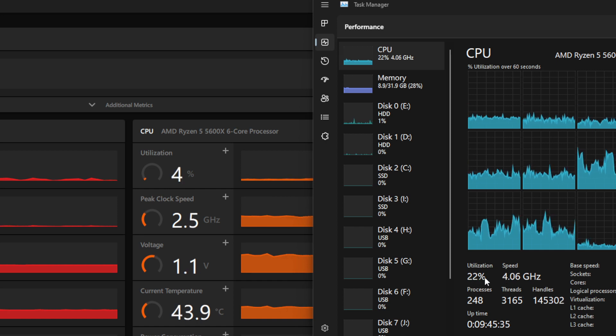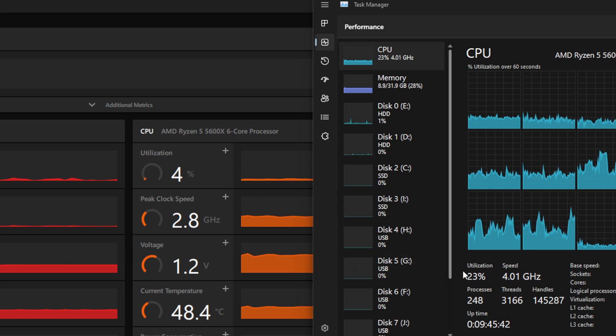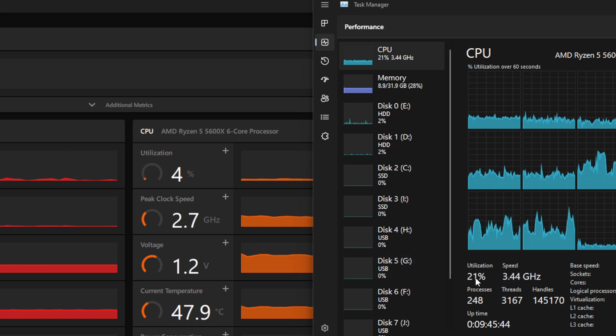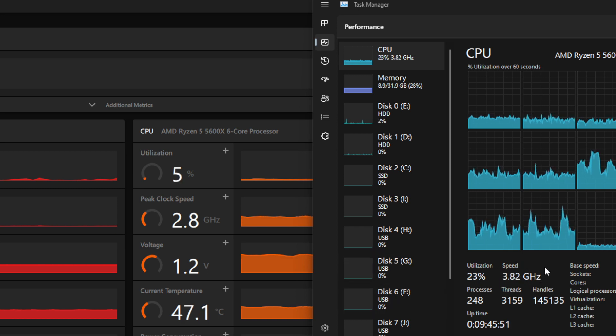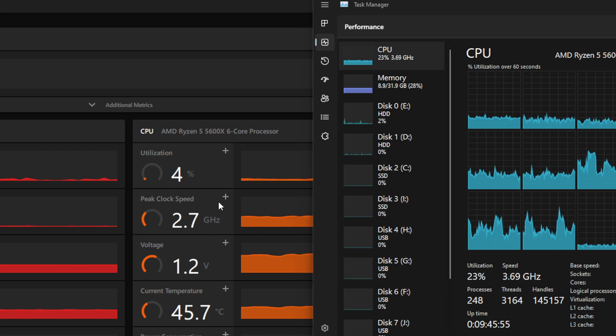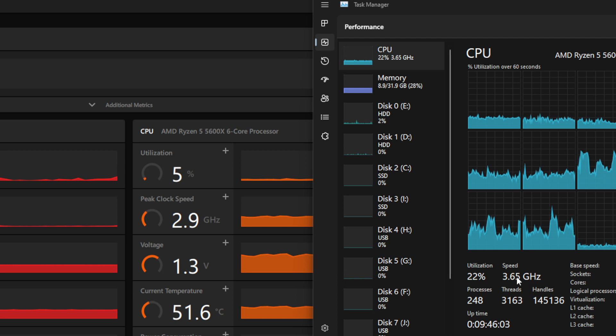I don't understand why those numbers don't match. Sometimes this one is at 100 percent and this one is only at 30. And even look at the speed clock — 3.4 over here, and 2.7 over there. The numbers just don't match, that's what I don't understand.